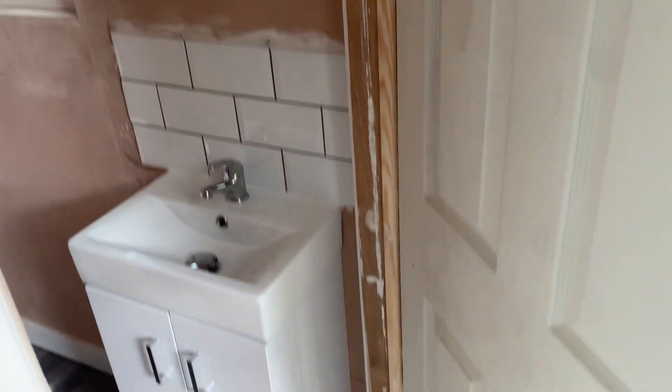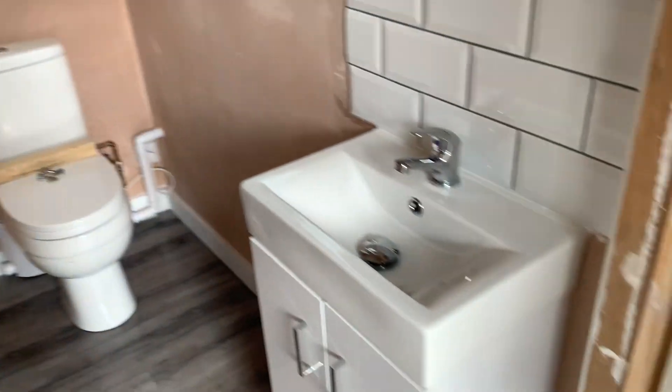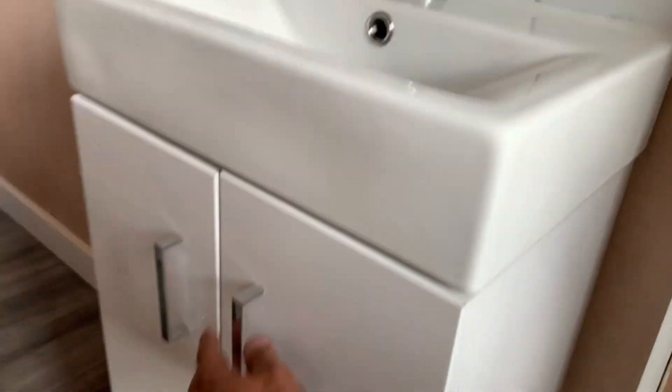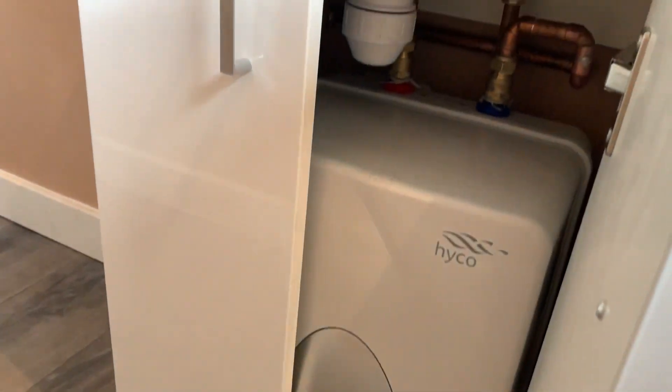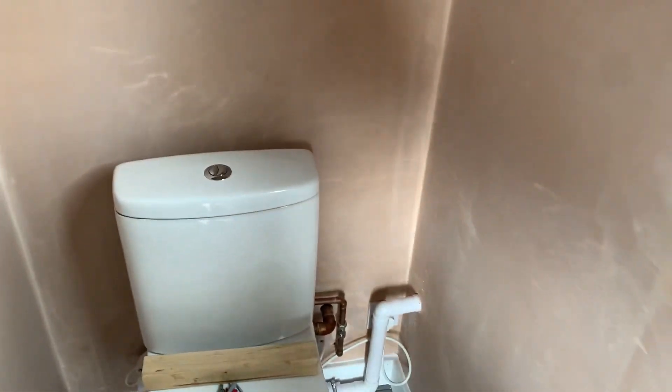And then this one's got a little toilet and a little vanity unit here. This one's got a hot water tank under there and a macerator behind the toilet. And then the other one's got a hot water tank under there.